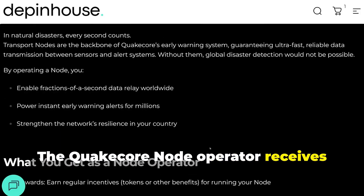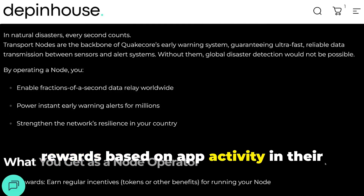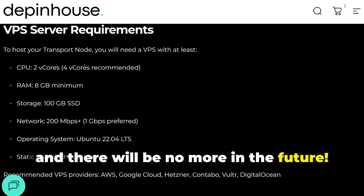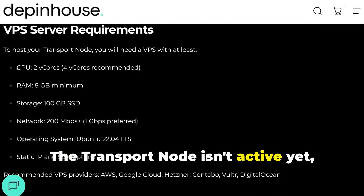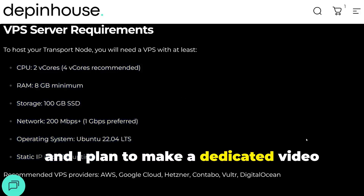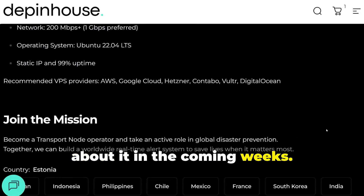The QuakeCore node operator receives rewards based on app activity in their assigned country. The sale of transport nodes is very limited, and there will be no more in the future. The transport node isn't active yet, but if you're interested, you can find the link in the video description, and I plan to make a dedicated video about it in the coming weeks.